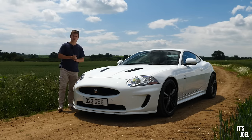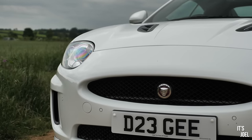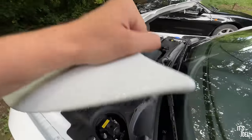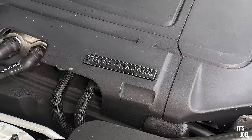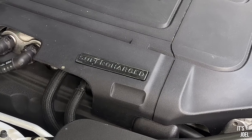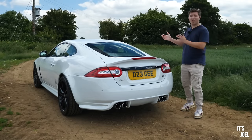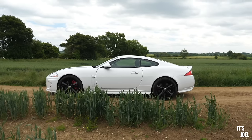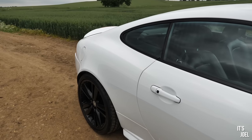This particular XK is of the facelift variety, which came with a five-litre supercharged block good for about 510 horsepower - an absolute mammoth of an engine even unfettled. But this one has had a few tweaks to the ECU and I'm told it produces around 100 horsepower more, about 610. As well as the engine tweaks, the owner has put spacers on the wheels so they come out a little bit more to fill the arches.